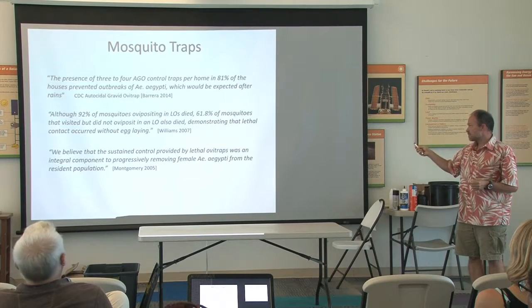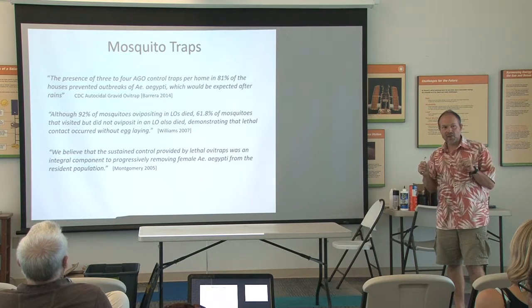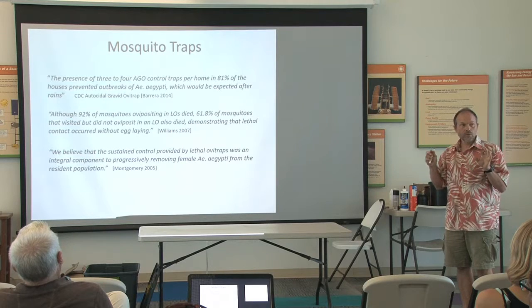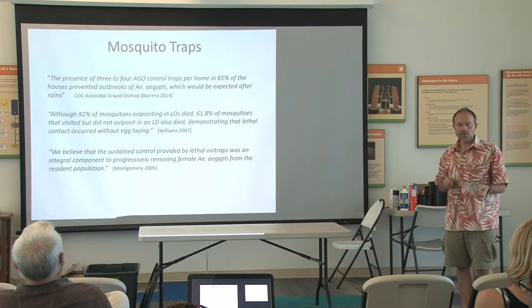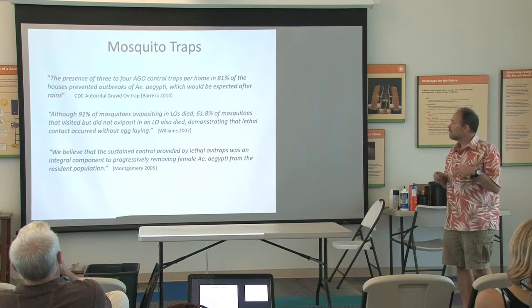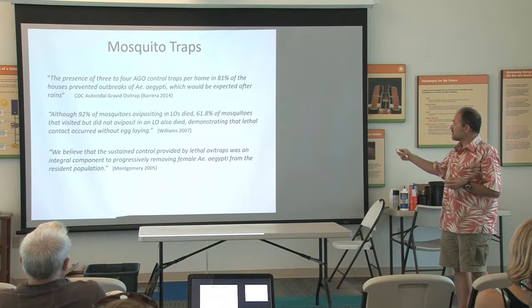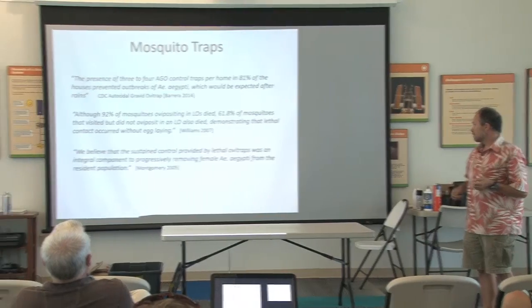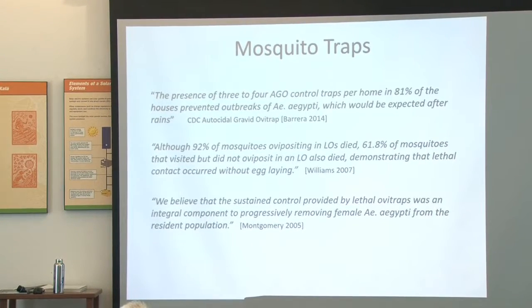Here are some quotes from three research papers. Essentially what they're saying is that using these traps is very effective. The classic requirement is three to four traps per house — that is a recommendation from the World Health Organization and numerous other entities. They're saying these traps prevent outbreaks of aegypti and have the ability to reduce the population, like the Thursday Island example.